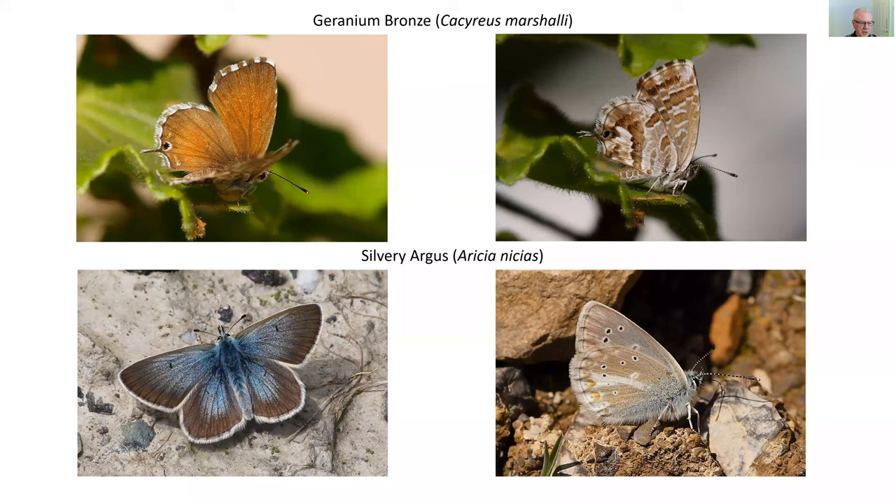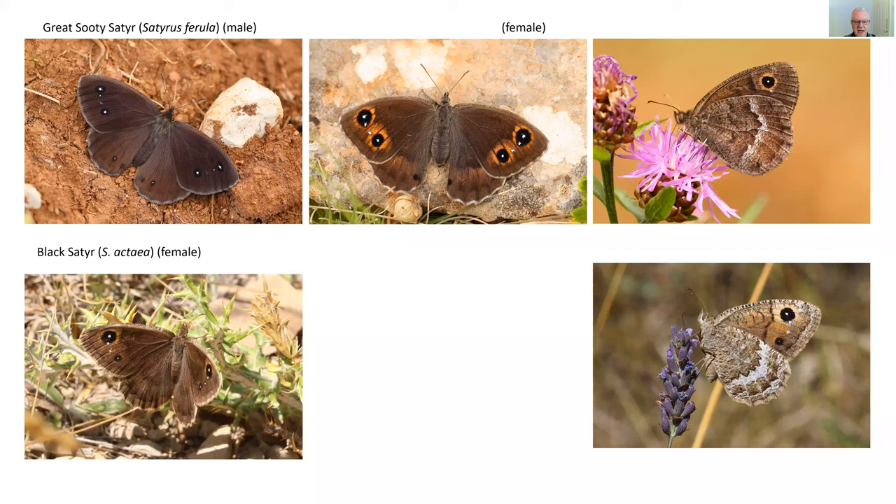On the bottom row is the small and delightful silvery argus — quite small, a butterfly of high altitudes found in most places but rarely more than in ones or twos.